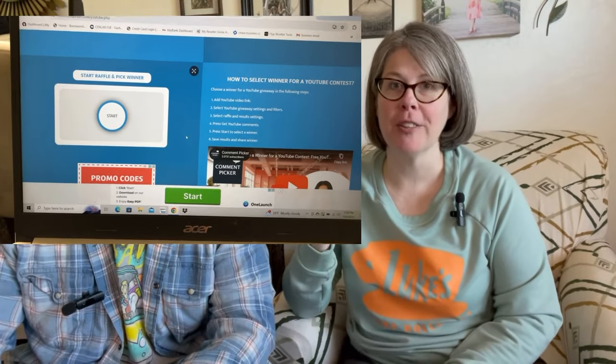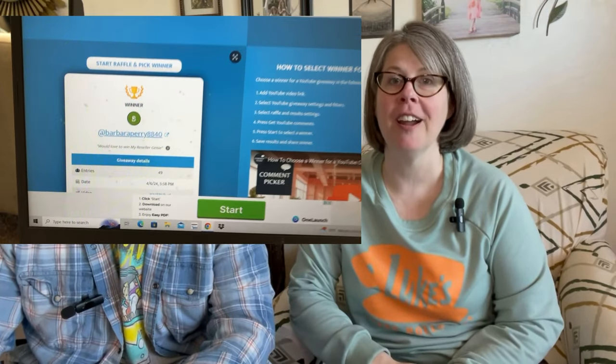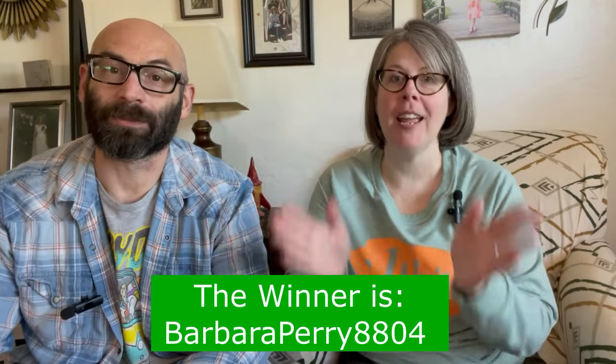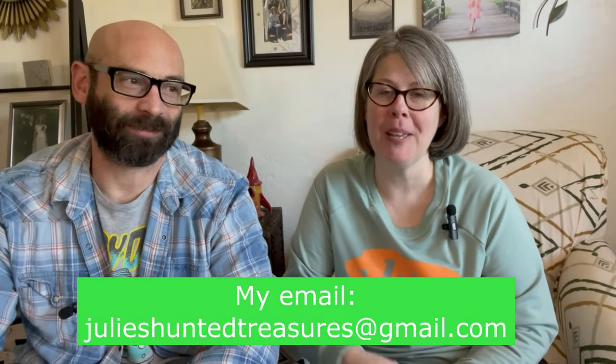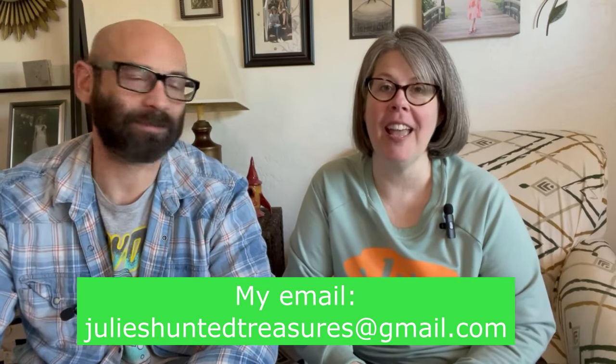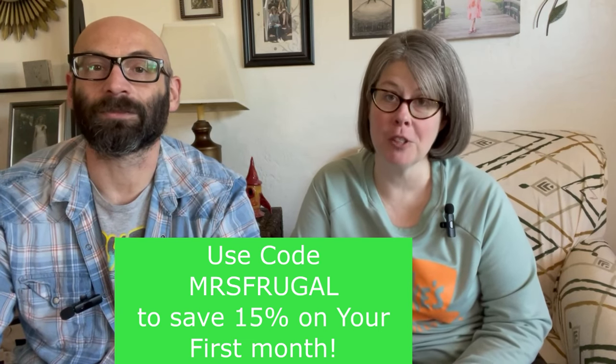Now we're going to announce the winner of the My Reseller Genie free-month contest from last month. I sorted through all your comments and picked one winner — congratulations to Barbara Perry! I'll put my email address on screen; shoot me an email or DM me on Instagram to claim your free month. If you weren't the winner, use the code 'mrsfrugal' — all one word — for 15% off your first month of My Reseller Genie. I couldn't be more pleased with their accounting software; it gives you great insight into your business.